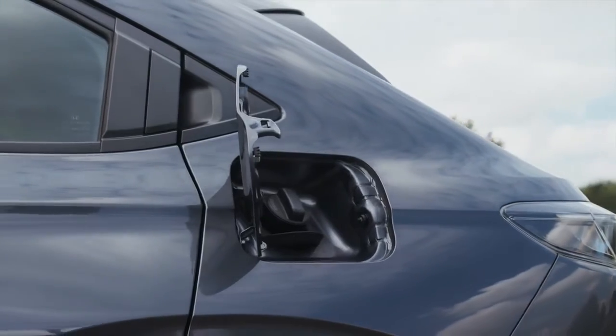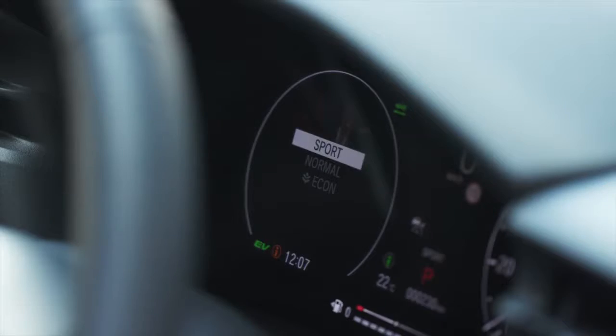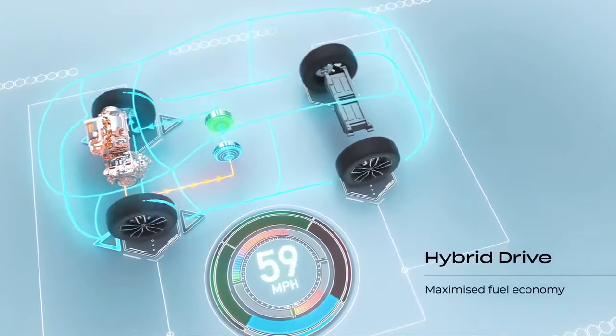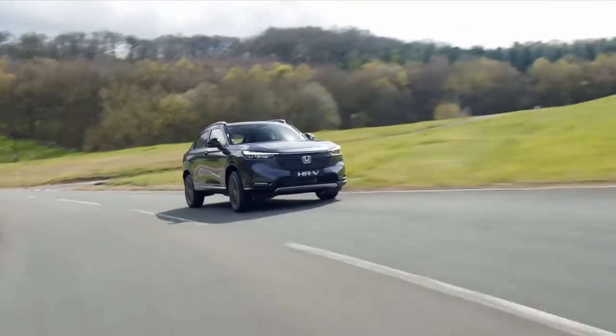In addition to the three engine modes, the HR-V Hybrid features three performance modes: Sport, Normal, and Econ. The Honda eHEV-Hybrid powertrain is light on fuel consumption and on the environment, giving you incredible fuel efficiency.